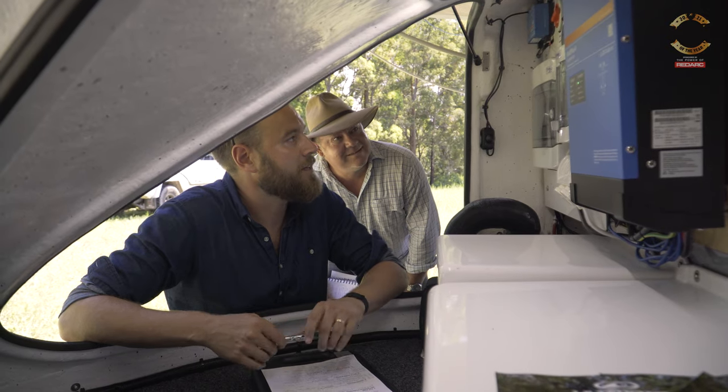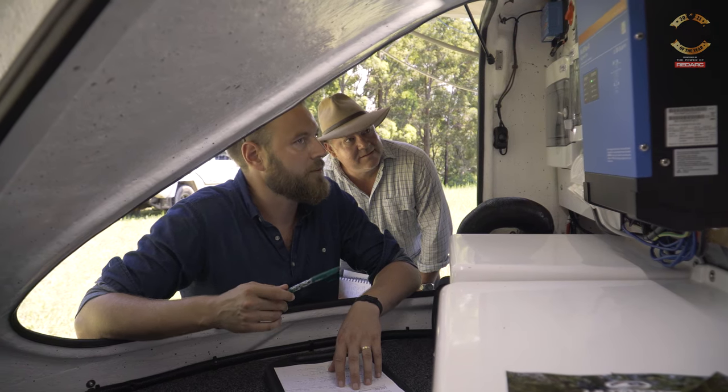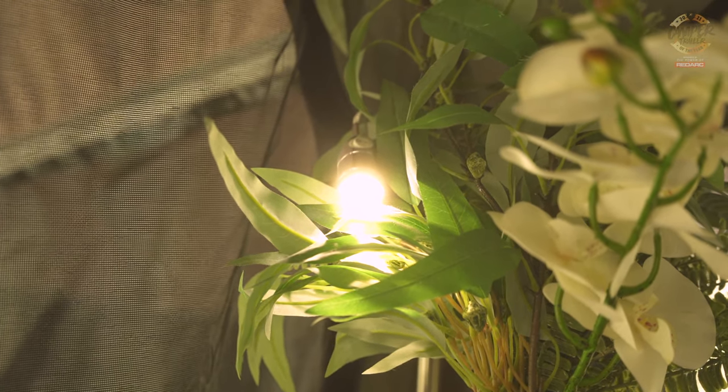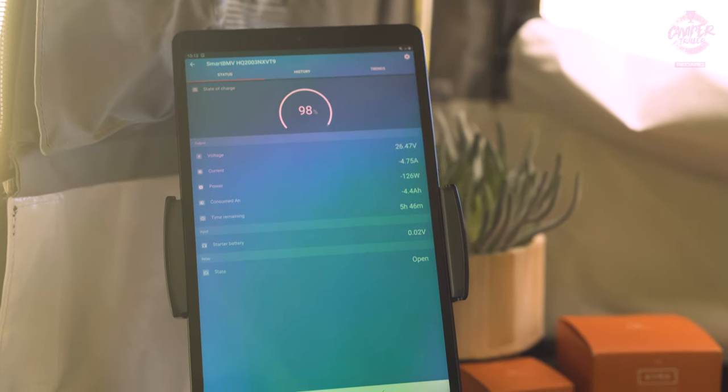One of my favorite things about Camper Trailer of the Year is when people step it up to something truly innovative. In this case, a 24 volt system in a camper. Volts and amps have a relationship — if you increase volts you can decrease amps and still push a lot of power around, and you can push it around more efficiently.